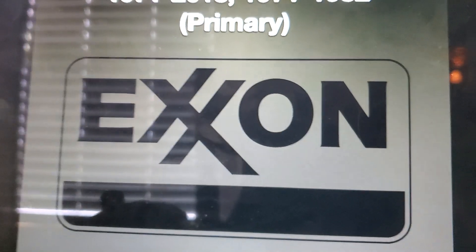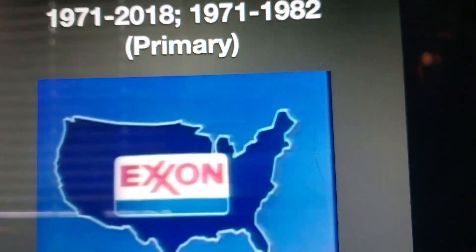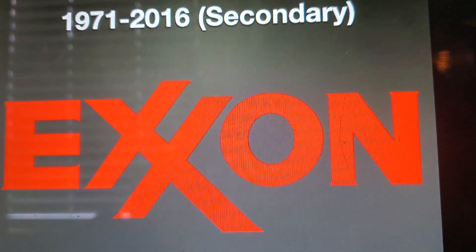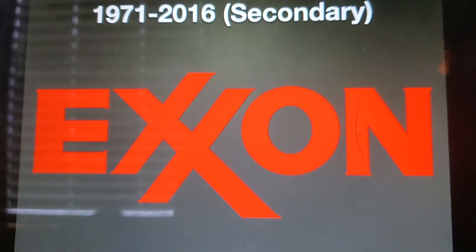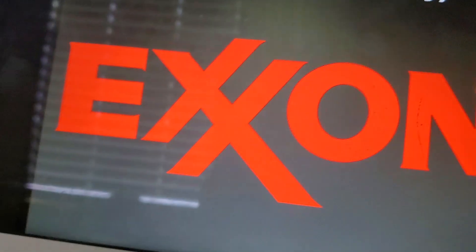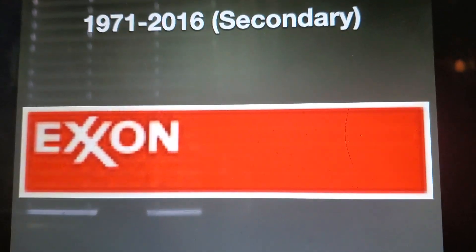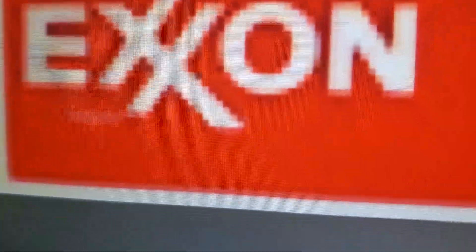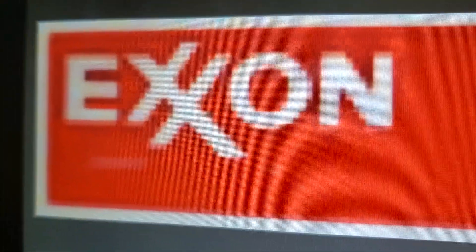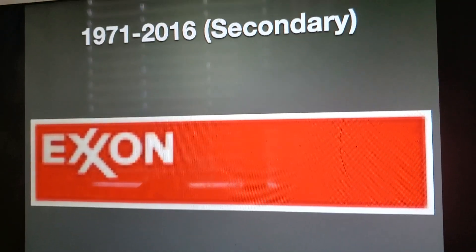We also have a print version of this. 1971 to 2016 — this is only used for the secondary logo. We just have the word 'Exxon' in red with the X's linked together. There is also an early version where it says 'Exxon' in white with the two X's inside of a red background with a white outline.